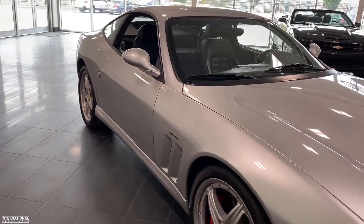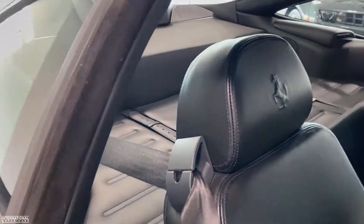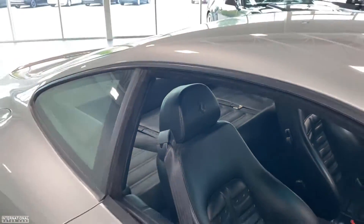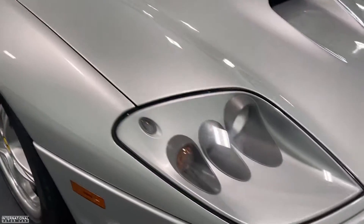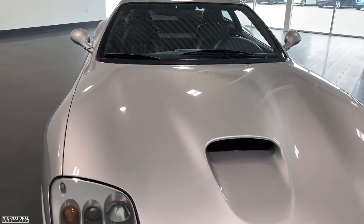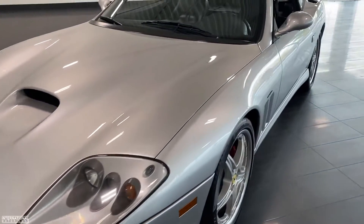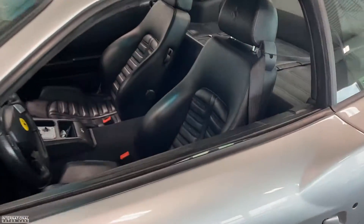This car also has the leather rear shelf, which gives you quite a bit of additional storage space — it's actually pretty nice for taking on road trips, as it's more of a grand touring car. It also has xenon lights, the 5.7 liter V12 engine, and all your standard comfort features like air conditioning and keyless entry.